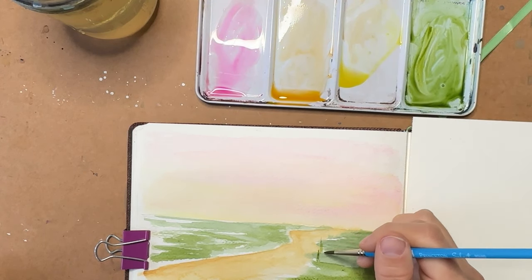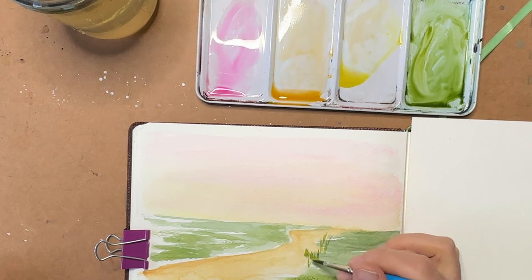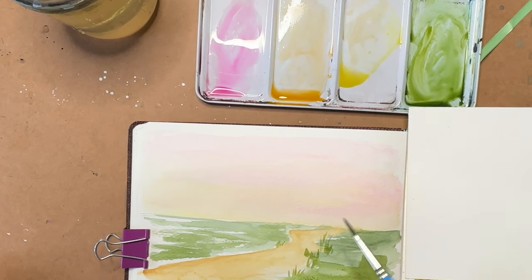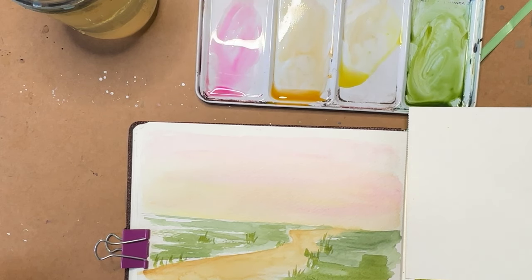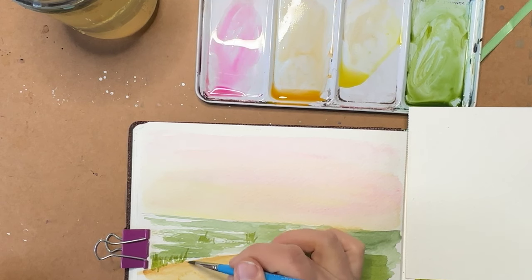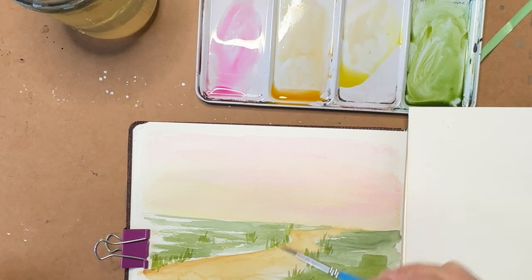I'm trying to go slower. I know that might not be as exciting for the video, but just to show you that you don't have to paint fast — you can kind of think about things before you do them. Put on some music. I love painting with music on in my headphones. It cancels everything else out and you kind of just get in your own world.